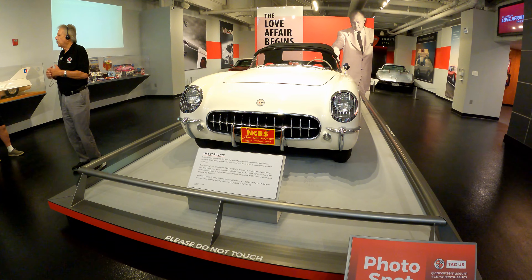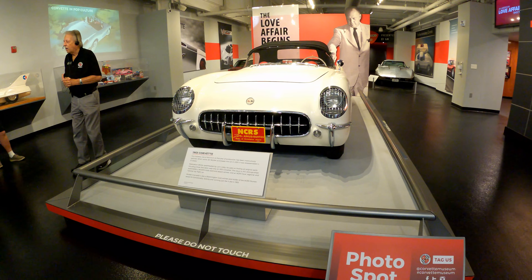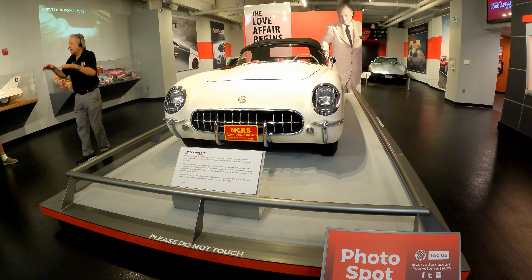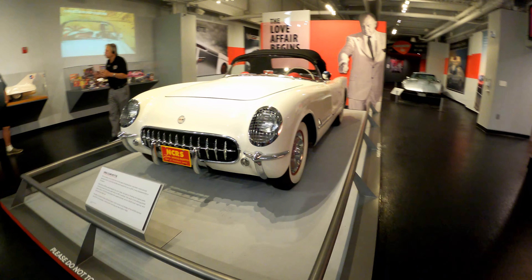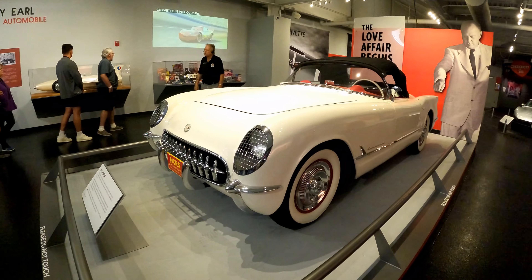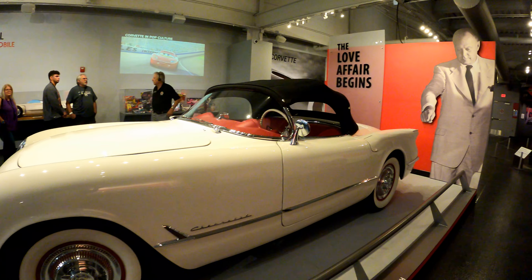The museum takes you through the whole life of the Corvette. The first generation was introduced in 1953, and it appeared at an auto show in 1953 called the General Motors Motorama, and that's where it was shown for the very first time.